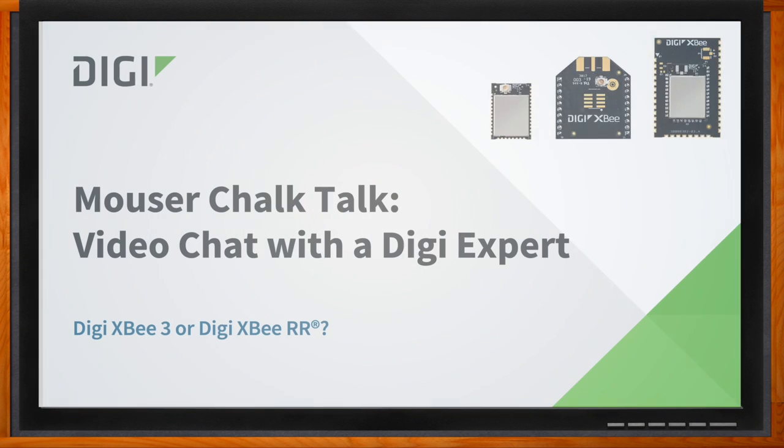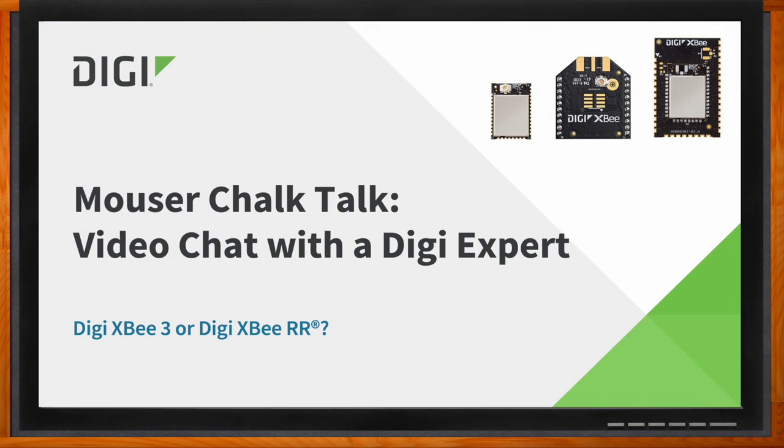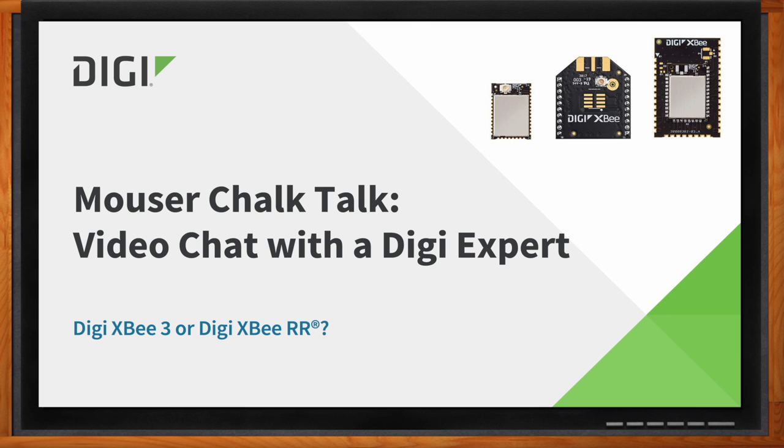Before we get started, don't forget to click that link — there you can find even more information about this topic from Digi. Hi Quinn, thank you so much for joining me. Thank you, good to be here.